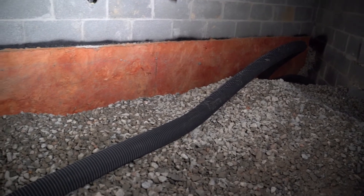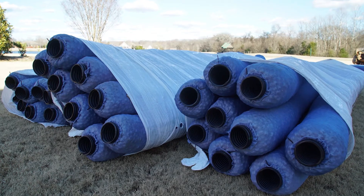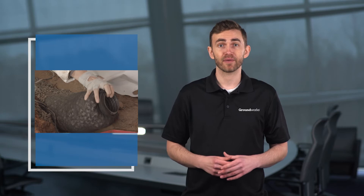Good drainage is a must to guard your crawl space. EZ-Flow is a three-inch drain tile with an engineered aggregate wrapped in a filter fabric to keep the drain clean and the water flowing. EZ-Flow is installed around the perimeter of the crawl space as well as any lateral areas that may be holding water.